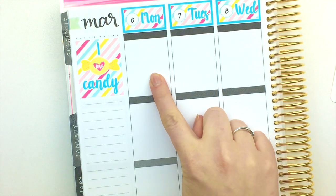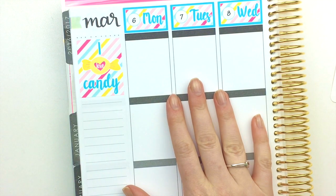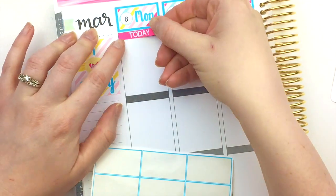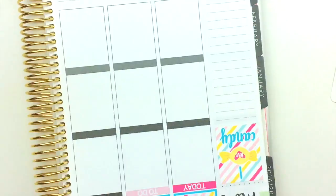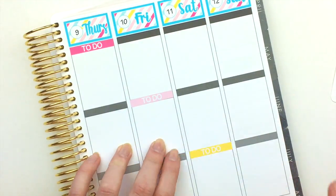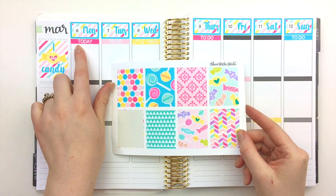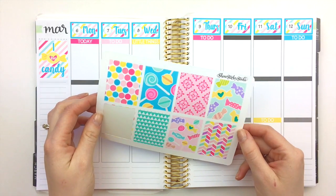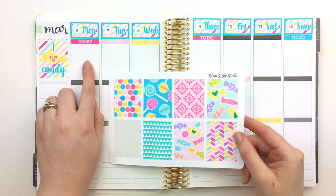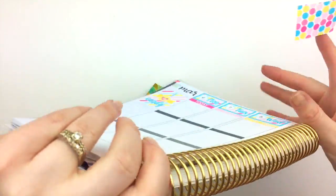Instead of doing my to-dos all the way across the top like I usually do for a no-white-space spread, I think I'm going to switch things up and be a little more random. What I usually do with full boxes is put them underneath a 'today' header — they're just patterns so if I need to write something on top for the day I can do that, or I can layer stickers on top.